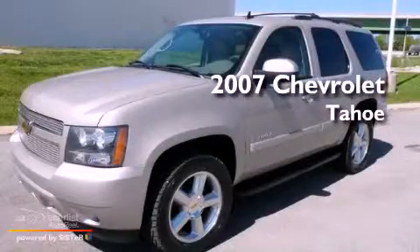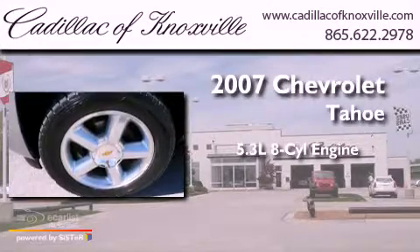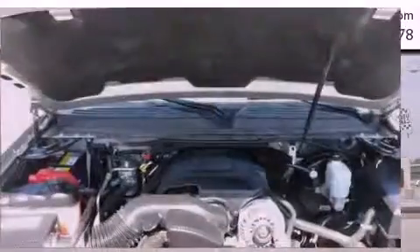This is a 2007 Chevrolet Tahoe. It features a 5.3-liter eight-cylinder engine, automatic transmission, and four-wheel drive.